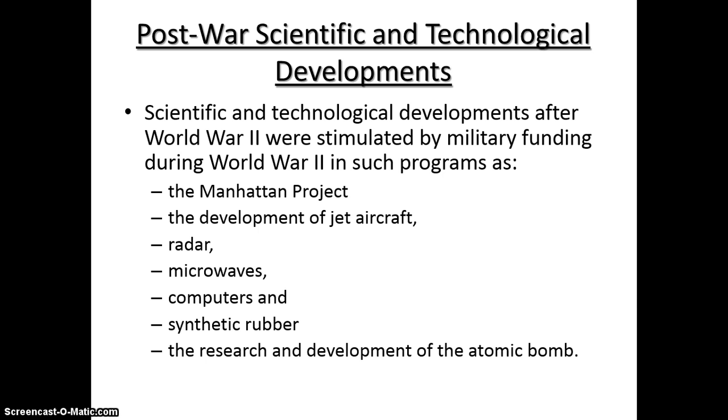The Manhattan Project producing the atomic bomb is the best example, but we also get jet aircraft, radar — which you can see any day on the news when they do the weather — microwaves, computers, and synthetic rubber. All these things come out of military applications and military funding.